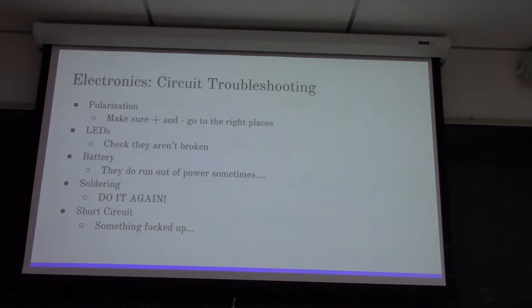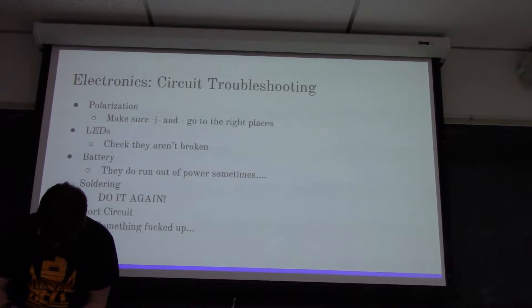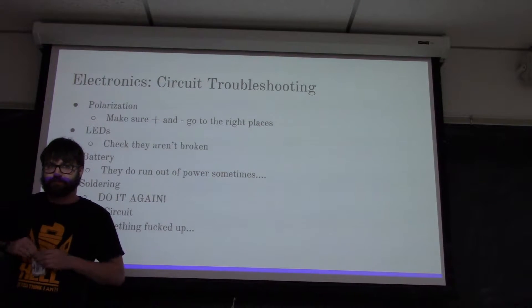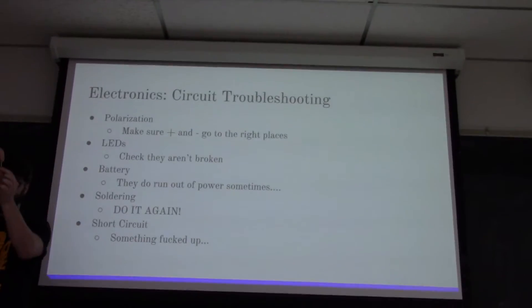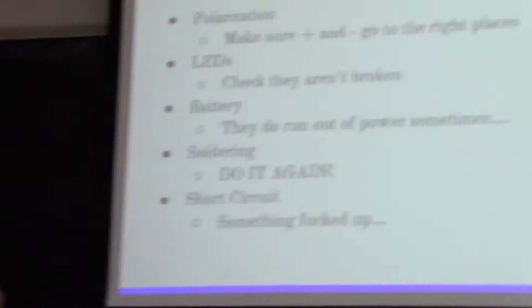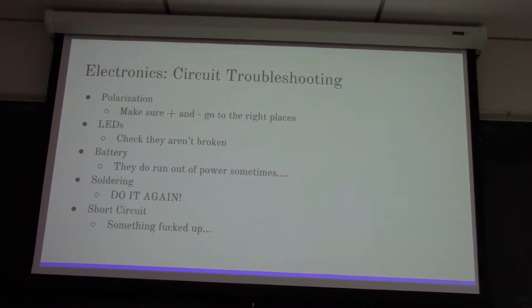If the light doesn't work, it might be a polarization issue. LEDs look like this - it has two metal sticks that come off the end and they are not even. One is slightly longer than the other. That is the positive side; the shorter one is the negative side. I'm fairly certain that's correct, but look it up online to make sure. So if your LED is facing the wrong way, and your negative side is going to the positive side of your battery, it's not going to work because power can only flow certain ways. Make sure it's actually in the correct orientation, otherwise the LED won't light up.